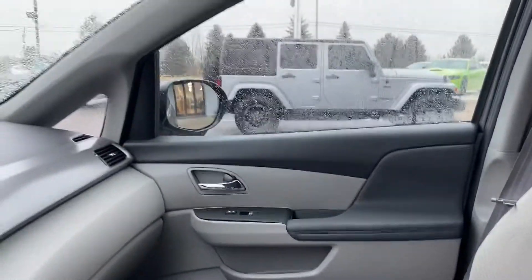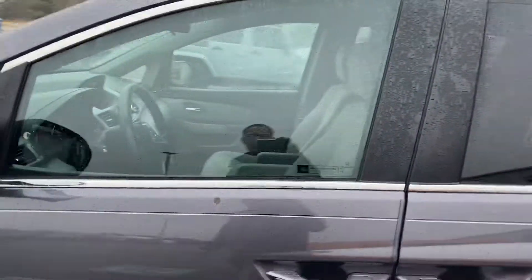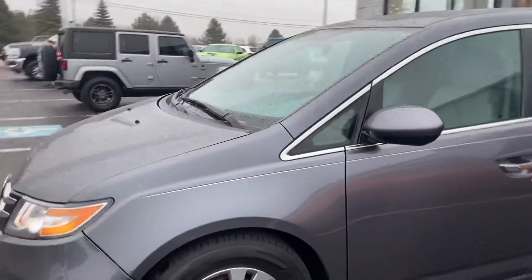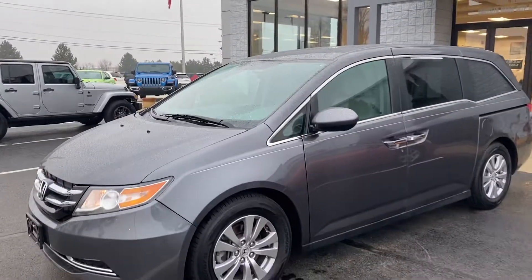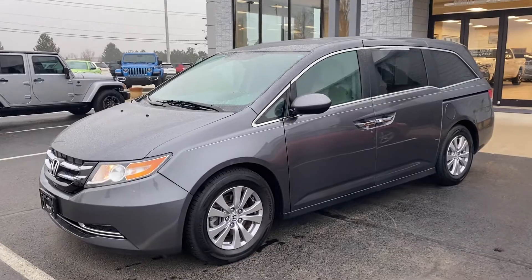Very good-looking vehicle. We'd love for you to bring your trade out so we can get a proper appraisal done on it, see what we can do for you on numbers. Look forward to hearing from you — thanks and have a great day.